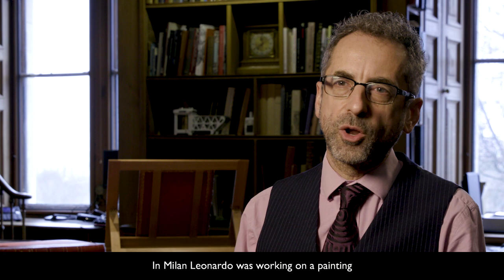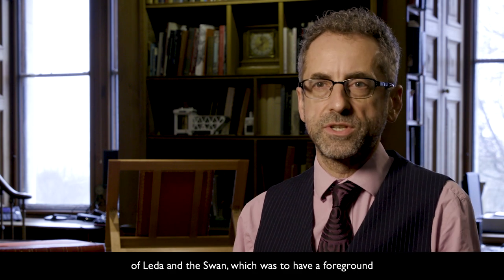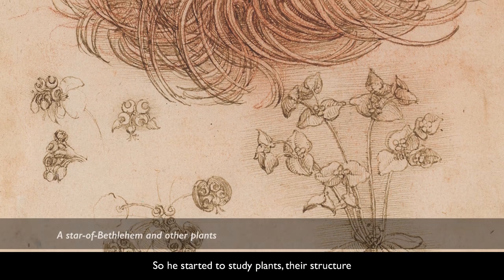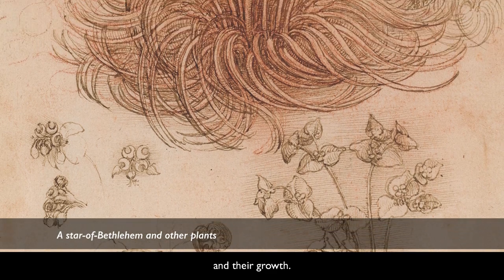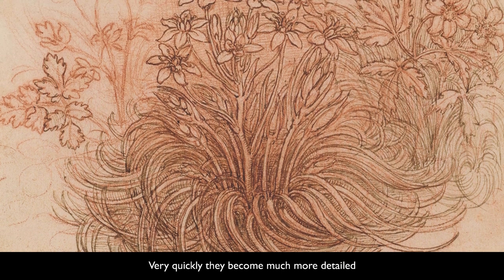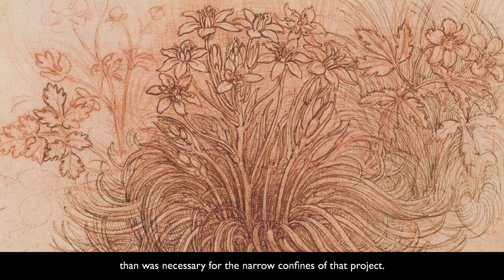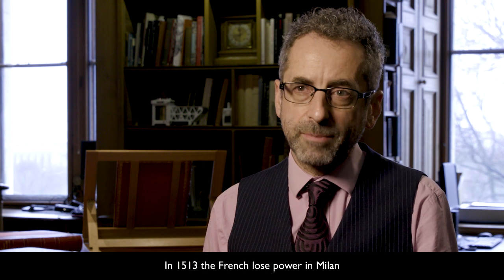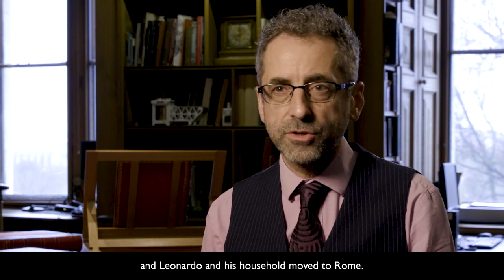In Milan, Leonardo was working on a painting of Leda and the Swan, which was to have a foreground teeming with plants and flowers. So he starts to study plants, their structure and their growth, and this is typical of Leonardo's studies throughout his life — very quickly they become much more detailed than was necessary for the narrow confines of that project. In 1513, the French lose power in Milan and Leonardo and his household moved to Rome.